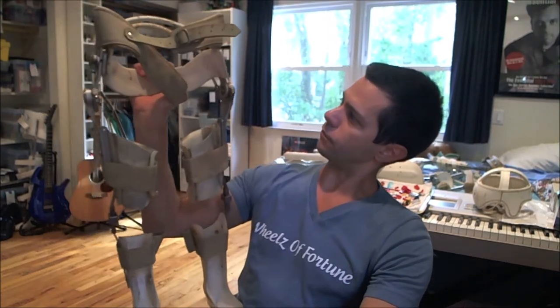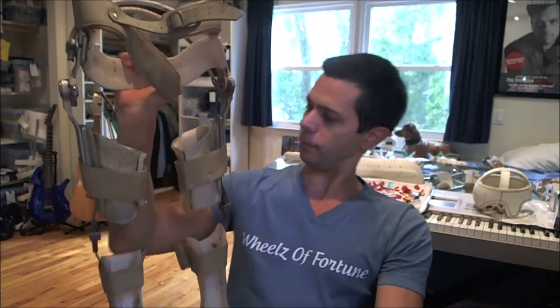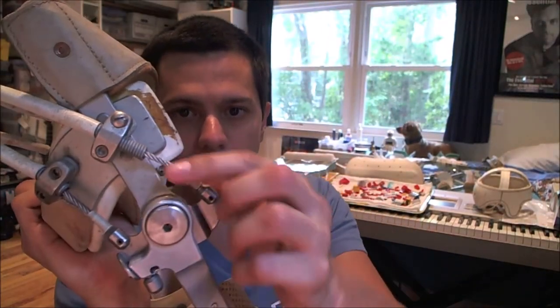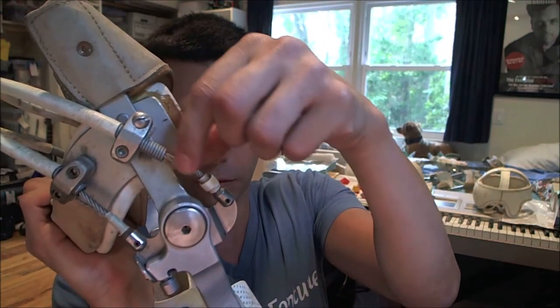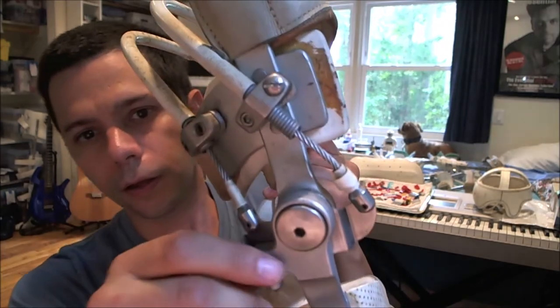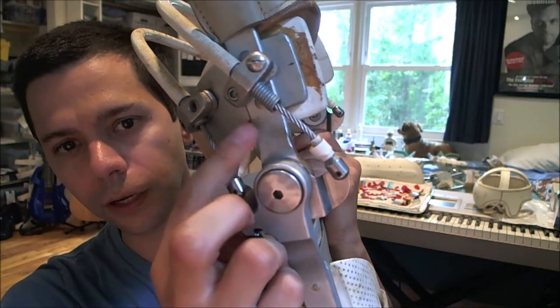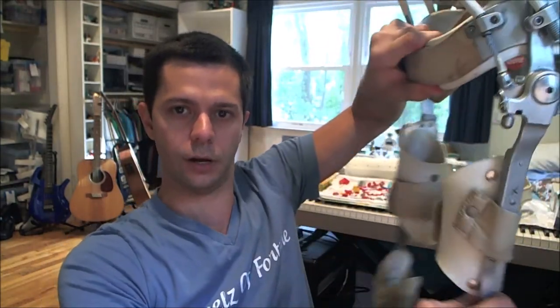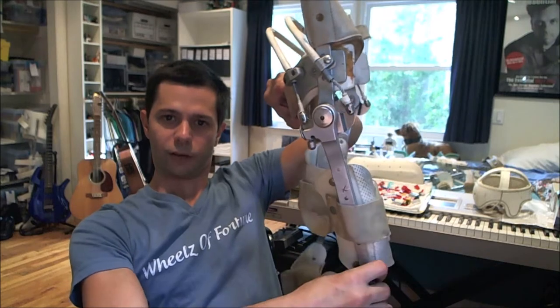I do want to mention these sort of wound wire pieces here and there — that's to allow for the reciprocating action. You can see them move when the legs are moving back and forth.